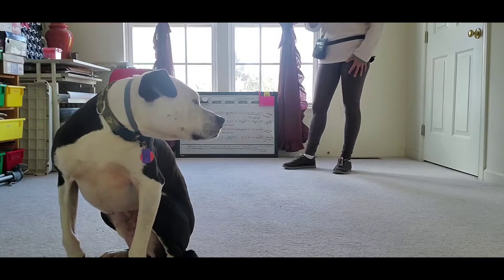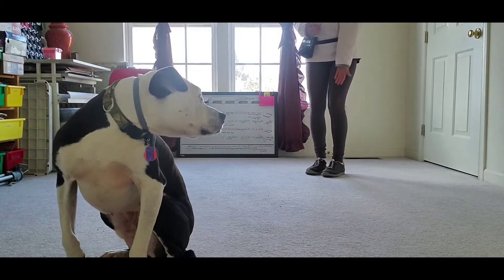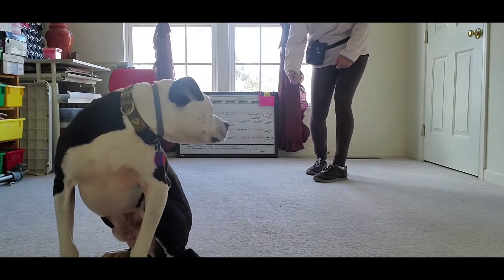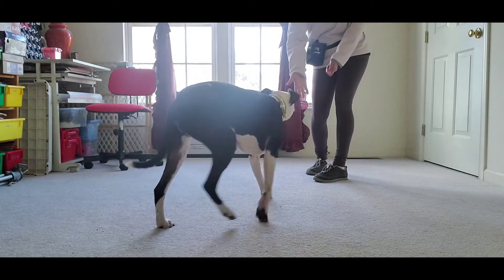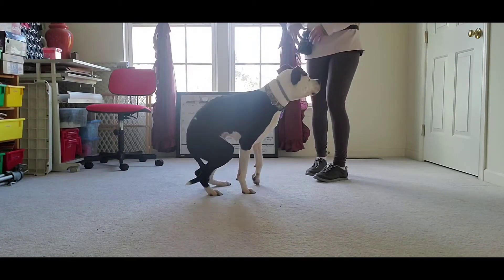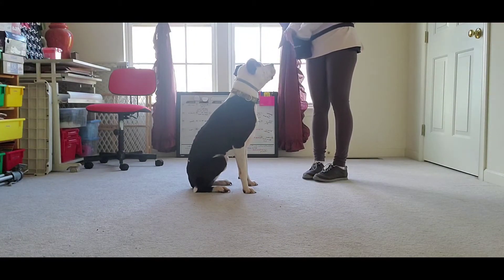A lot of dogs don't like the social pressure of getting too close to you, so they sit further away. Then when you go to reach, grab, or put their leash on, they're too far away or they back away. So what we're going to do to teach them to come in close is a game that has a lot of variation — it's a chase game.